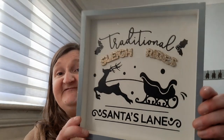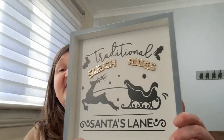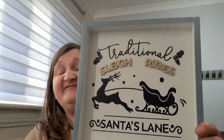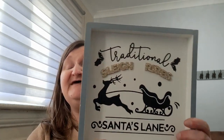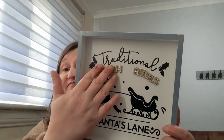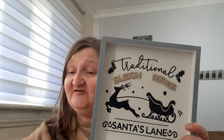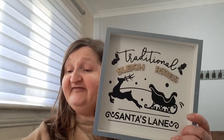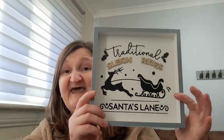Now this has to be the bargain of the day. It's like a sort of square shadow box type thing, and it says 'Traditional Sleigh Rides, Santa's Lane.' My thinking is I will either keep it as it is and add little bits to it, or I will take all of this off and just reuse the actual box frame. I'm not sure yet, but it was such a bargain — originally £2.99 but with 75% off, so I got this for 75 pence. Definitely the bargain of the day.